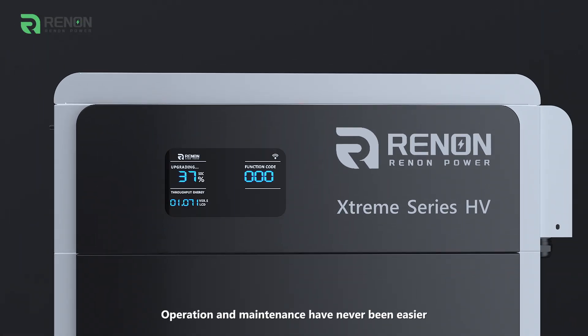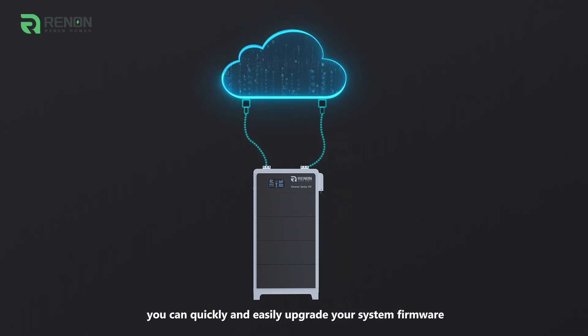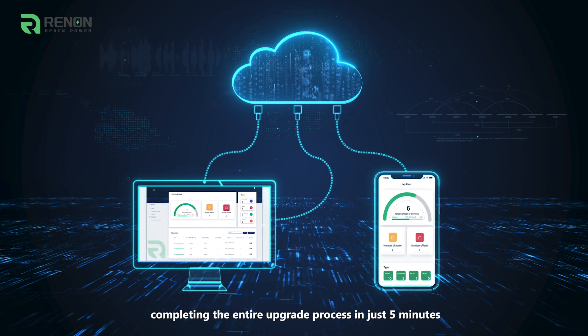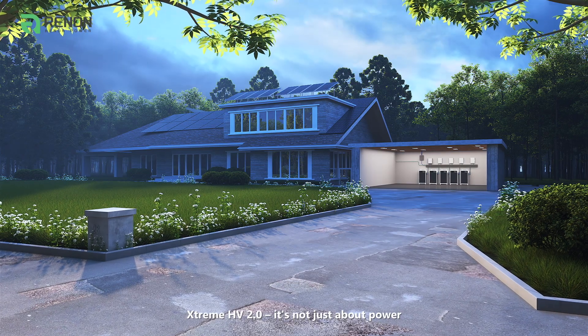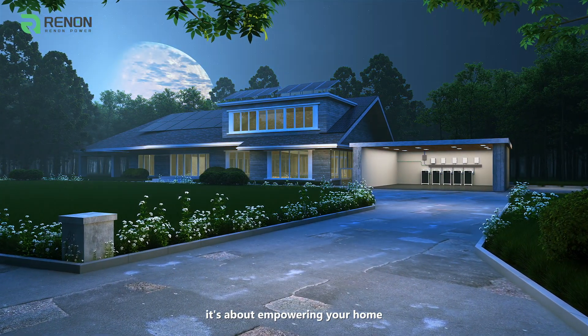Operation and maintenance have never been easier. Through our cloud platform, you can quickly and easily upgrade your system firmware, completing the entire upgrade process in just 5 minutes. Xtreme HV 2.0 is not just about power — it's about empowering your home.